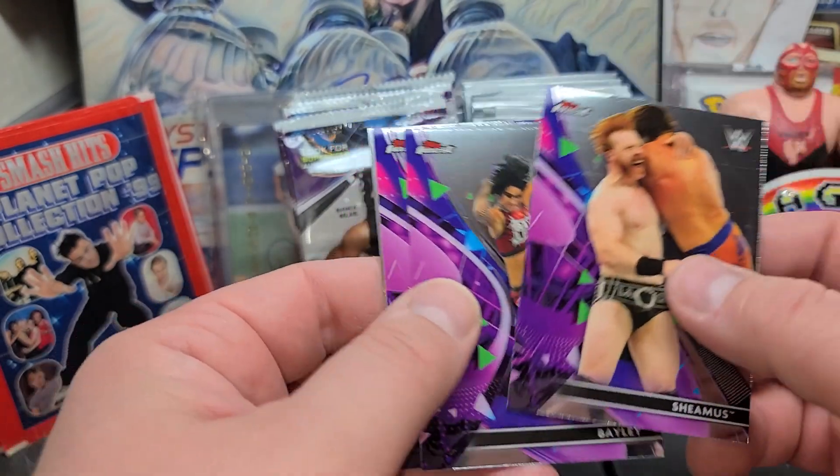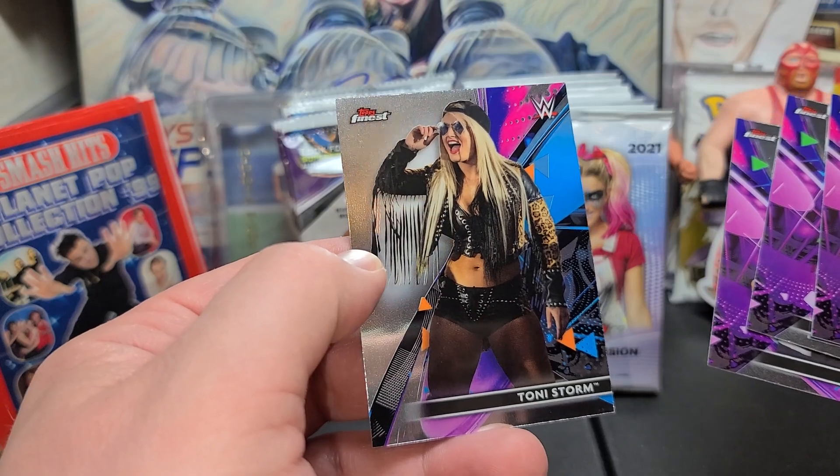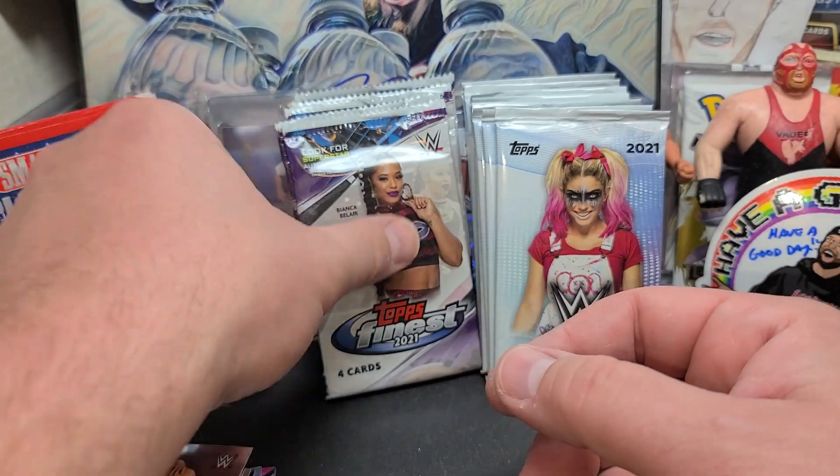Seamus. Bailey. Kevin Owens. And hey, Toni Storm — looking fly. What are you wearing sunglasses for? You're indoors, girl. Come on, man.